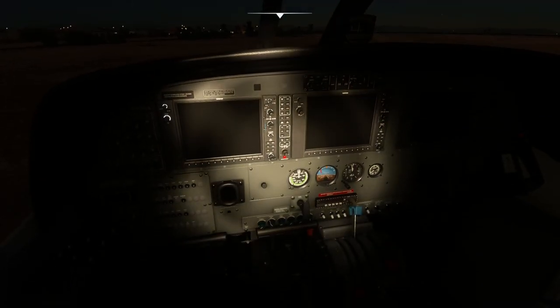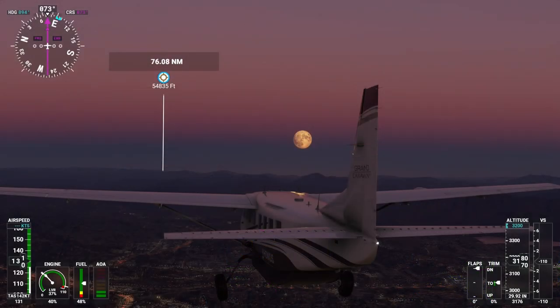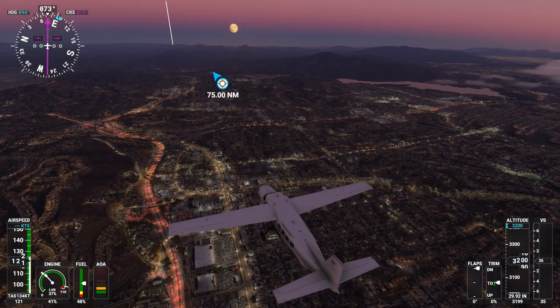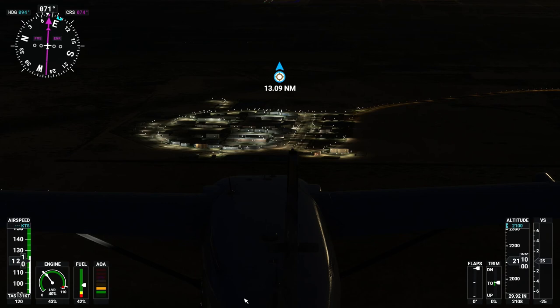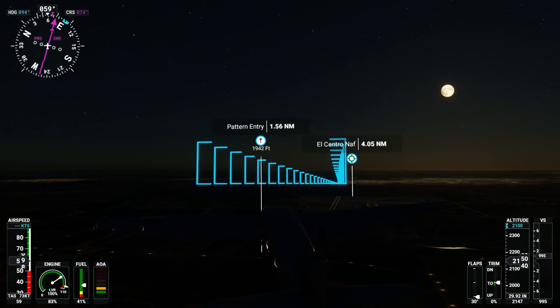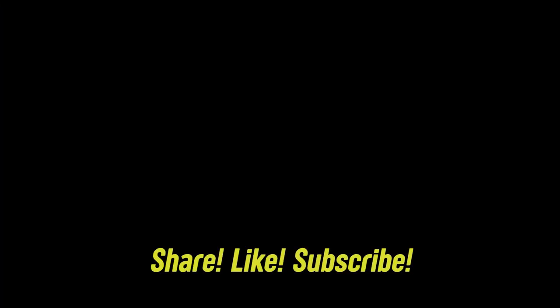Let's set the parking brake. Shut the engine down and turn the plane off. And that's it — thank you so much for watching. Don't forget to share, like, and subscribe, and I will see you in the next video. Bye.